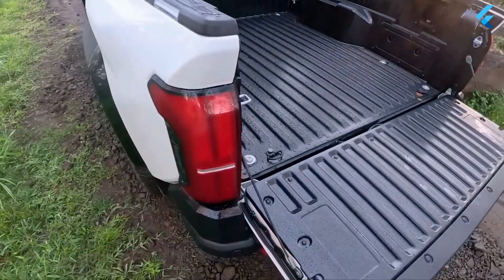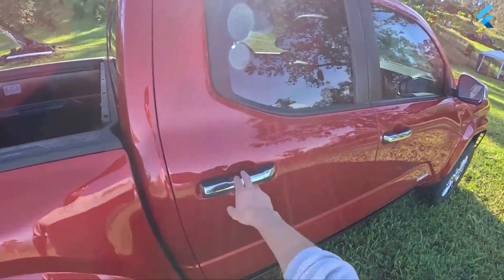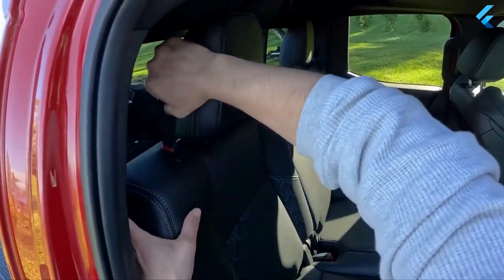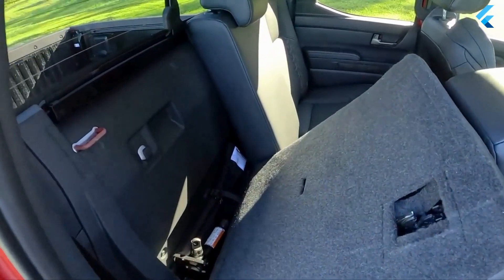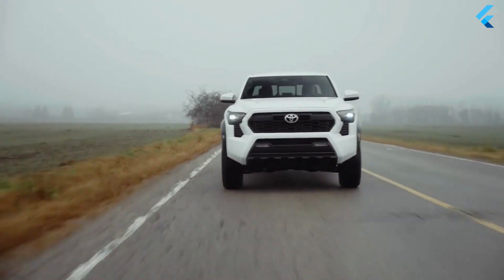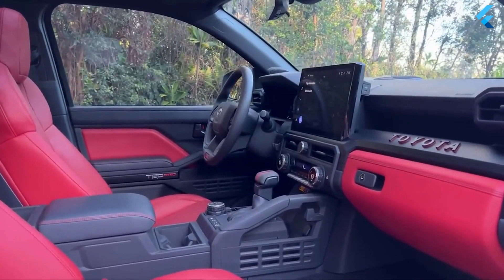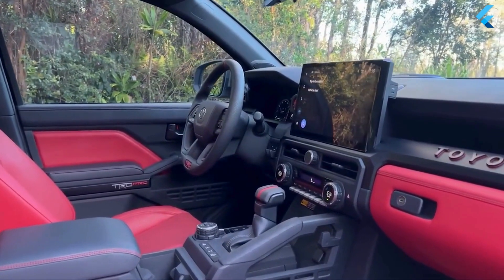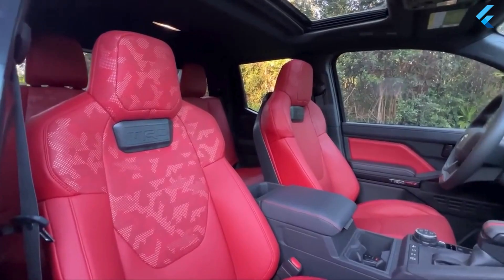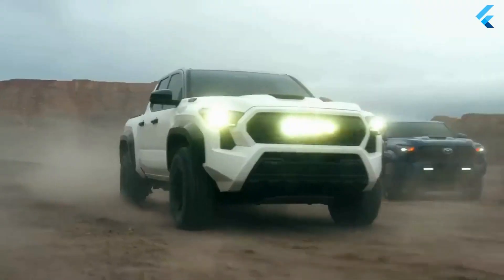Toyota has yet to release pricing details for the top two trims of the 2024 Tacoma, but the value of the best lies in the SR5 model, which comes with a 278-horsepower version of the Tacoma's turbocharged four-cylinder engine, 17-inch aluminum wheels, blind spot monitoring, fog lights, integrated cargo bed clamps, push-button start, and an auto-dimming rear-view mirror. Toyota has several off-road options, the first of which is the Pre-Runner. It's the most budget-oriented off-roader, available only with two-wheel drive, but it gets a two-inch front suspension lift, skid plates, 33-inch wheels, and an electronic locking rear differential.